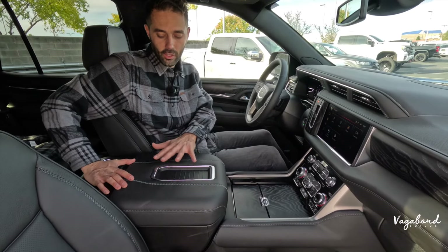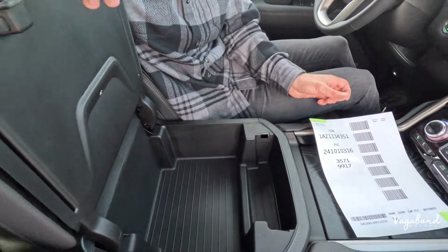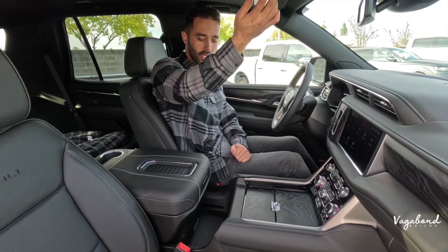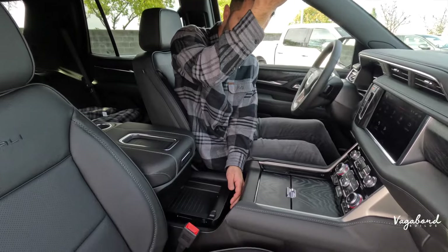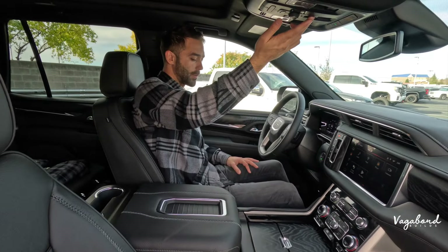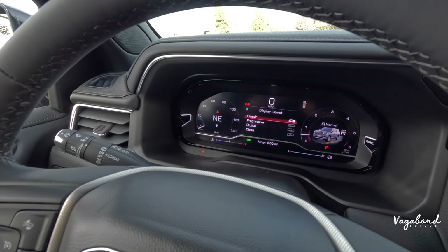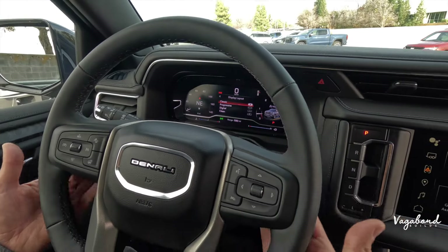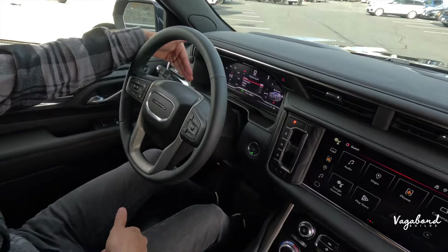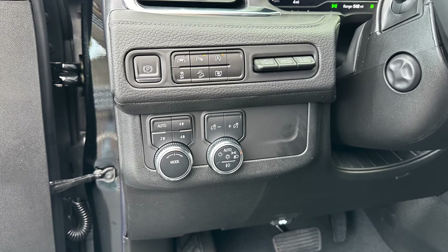The center console on the Denali is wide with personal storage space, and sliding it back reveals a secret compartment — an option you do not get on the Escalade. The driver cockpit features a 12.3-inch full digital screen with customizable themes. There are no paddle shifters on the Denali; that's an Escalade exclusive. The windshield wiper controller is on the left, and the lighting system is controlled by a lever on the lower end of the dashboard.